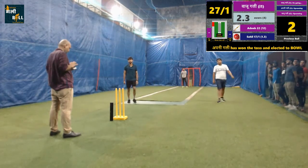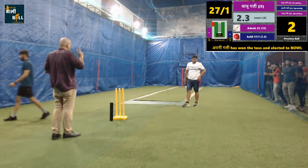Well executed shot for two runs. Now the batting team is trying to take control of this innings.